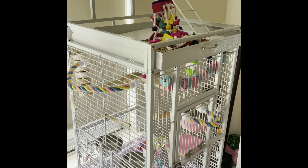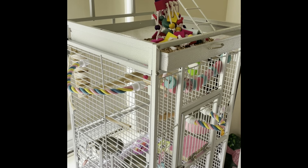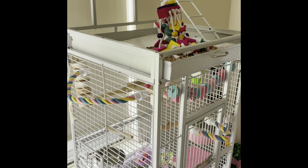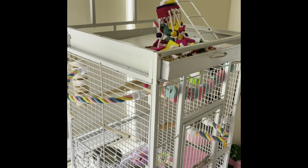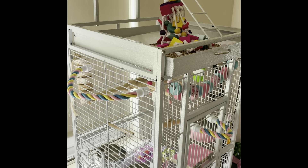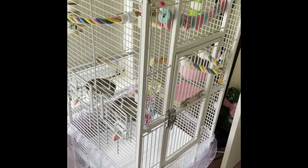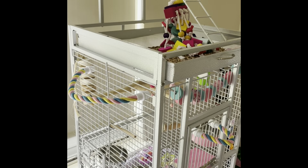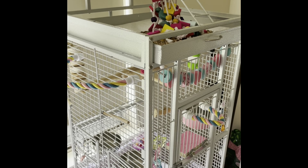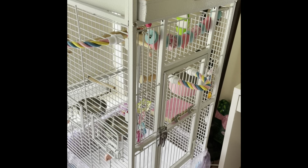Hey guys, so today we're going to do something a little bit different. I do handbag videos as well, but I kind of want to do cockatiel content too because I'm so excited — so this channel is just all over the place. This is going to be a cockatiel cage tour today, girly edition. I wanted to show you some of the really cute things I was able to find on Amazon and AliExpress to put in my cockatiel's cage.